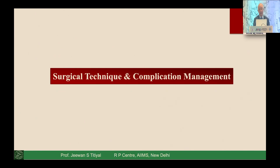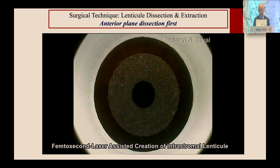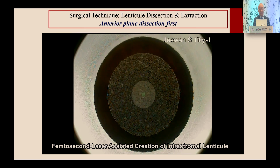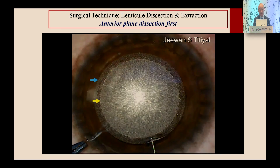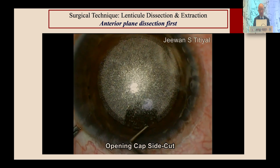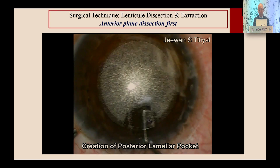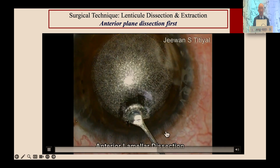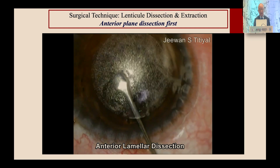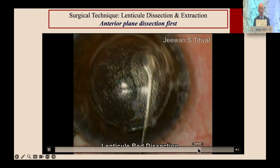Surgical techniques have become simpler now. Laser application creates the lenticule, then the side cut, then the cap. The challenge for beginners has been dissecting appropriately — the anterior pocket and the posterior pocket. The posterior opening can be difficult because lenticule thickness is just a few microns. A small frill indicates you have disrupted the posterior edge. Anterior dissection is simpler; after that, complete the posterior dissection and the entire lenticule can be taken out with just a spatula.